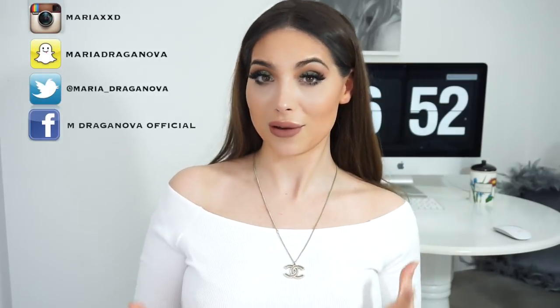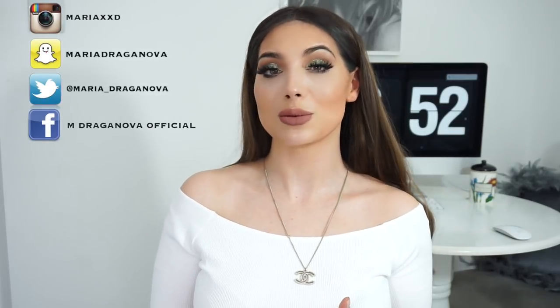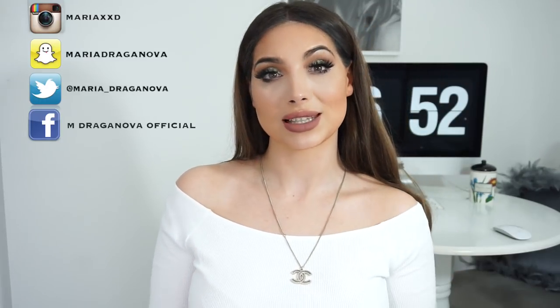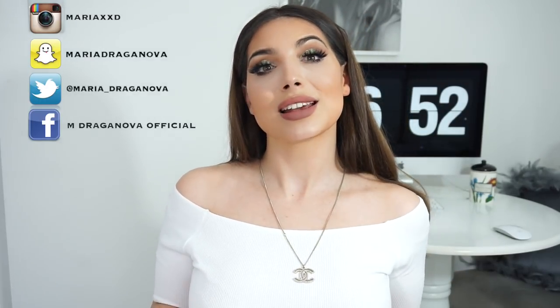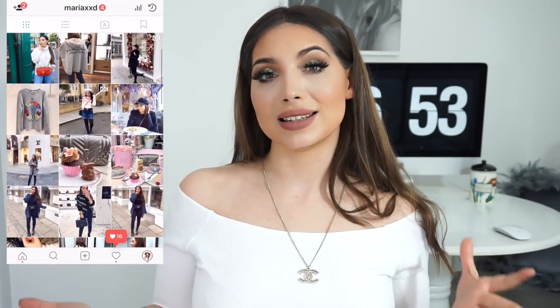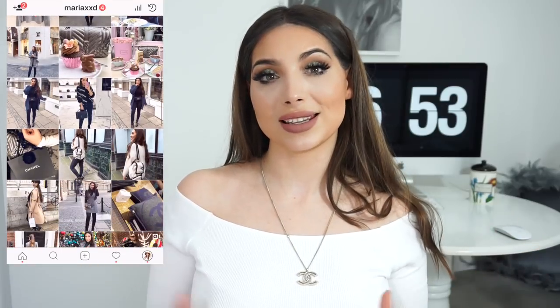That's all, guys! I really hope this video was helpful and you enjoyed it. Let me know what you think in the comments below. Don't forget to follow me on my other social media — I'm on Instagram, Facebook, Snapchat and Twitter. On Instagram I post outfit pictures every other day and you can also shop my looks and latest purchases there. Thank you so much for watching and I'll see you in my next video, bye!